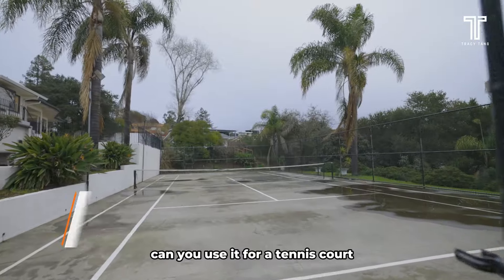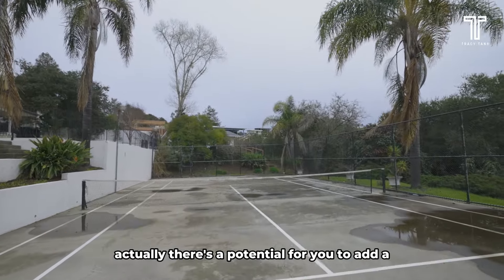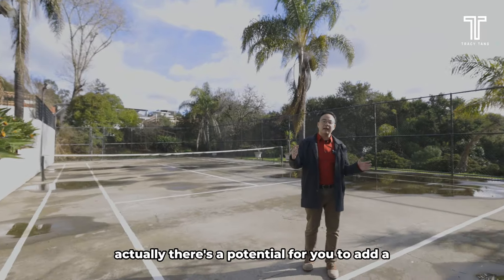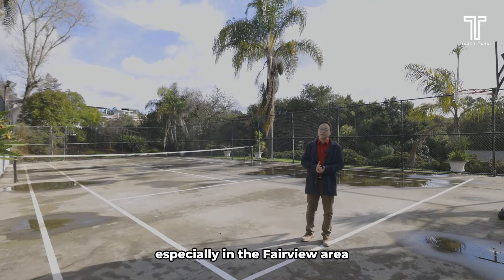How cool is it to have your own tennis court? You can use it for tennis or you can also play basketball here. There's actually potential for you to add an additional dwelling unit, so the possibilities are endless, especially in the Fairfield area.